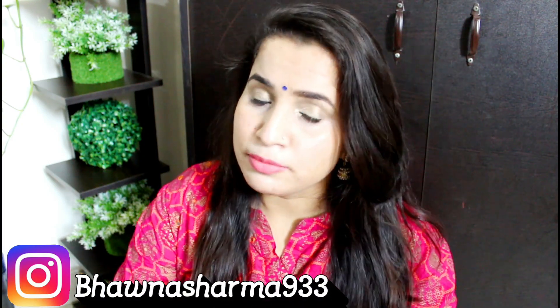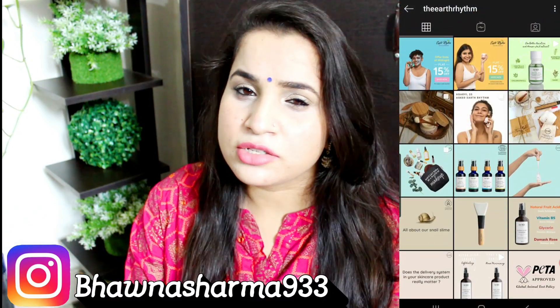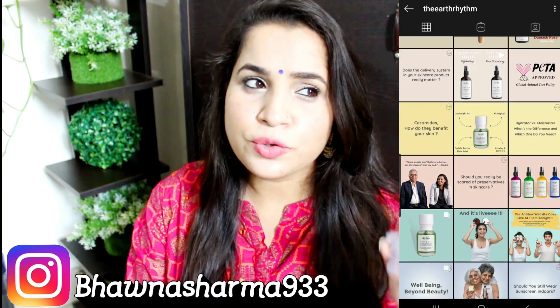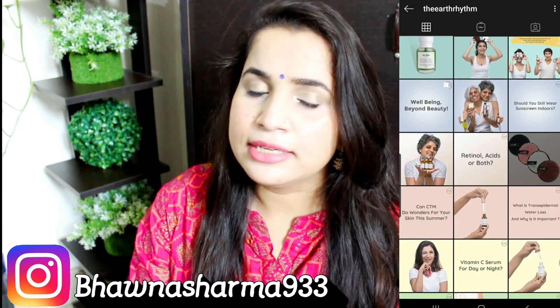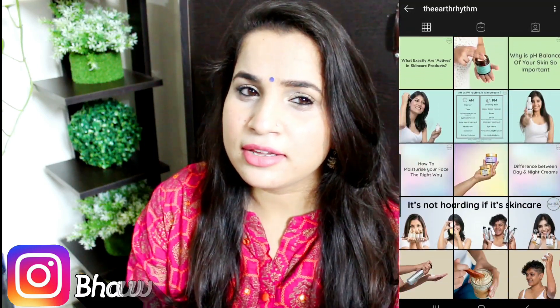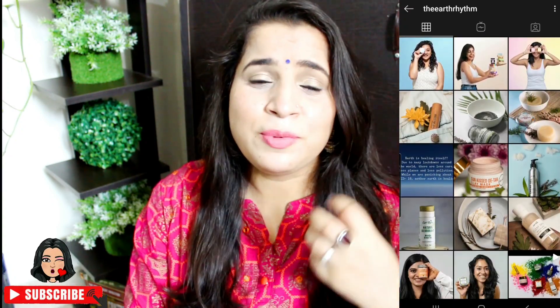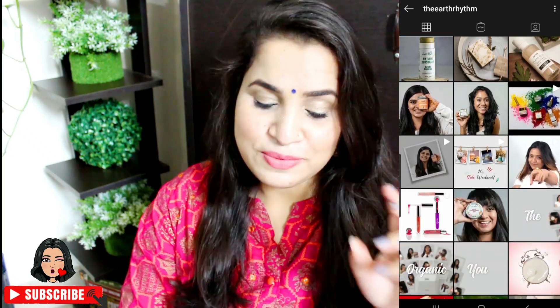Hey my loves, welcome back to my channel, I hope you all are doing well. In this video I'll be talking about a newly launched Indian brand called Earth's Rhythm. If you are active on Instagram you'll know there are many products that are very hyped there — it's a little less on YouTube but a lot on Instagram — so I thought let's try them and see if the hyped products are worth it.